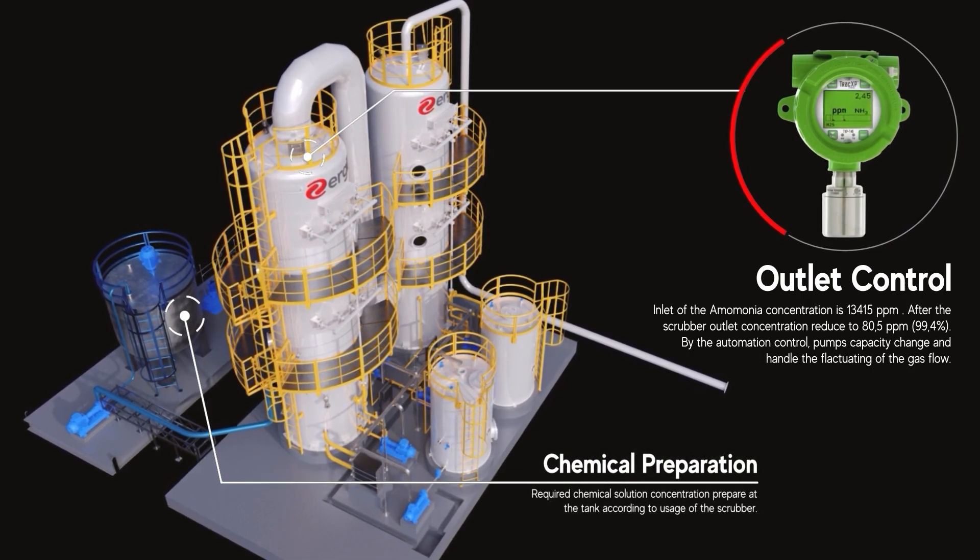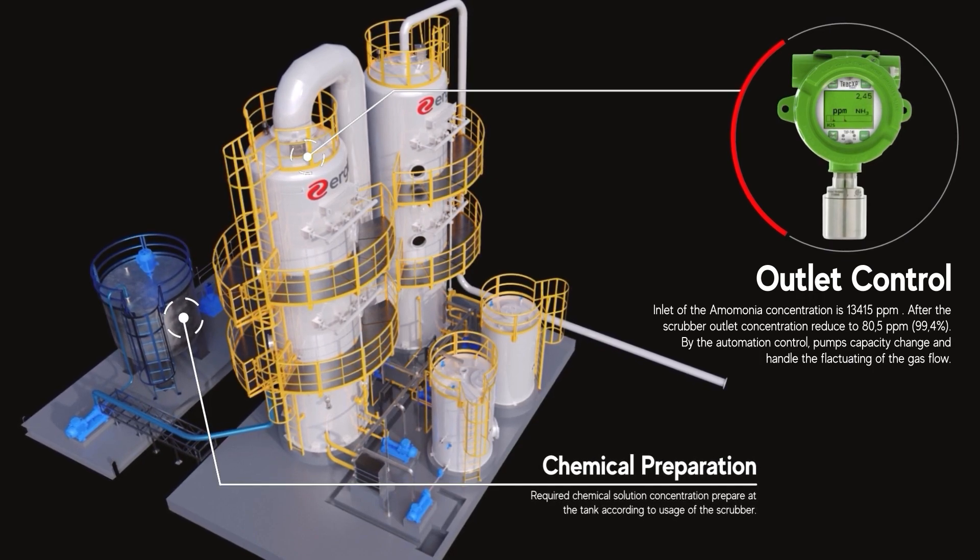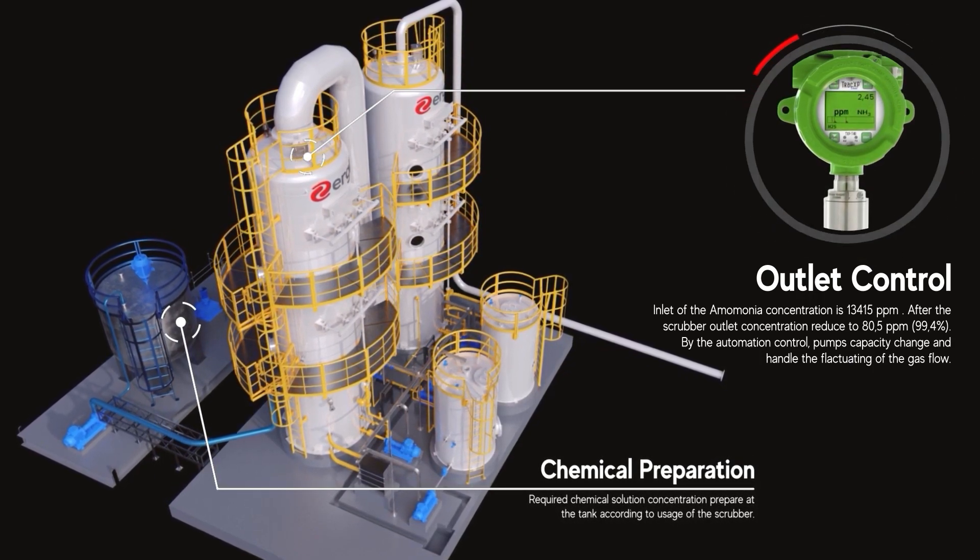The necessary chemical solution is precisely prepared in tanks, tailored for the scrubber's use, optimizing chemical consumption.